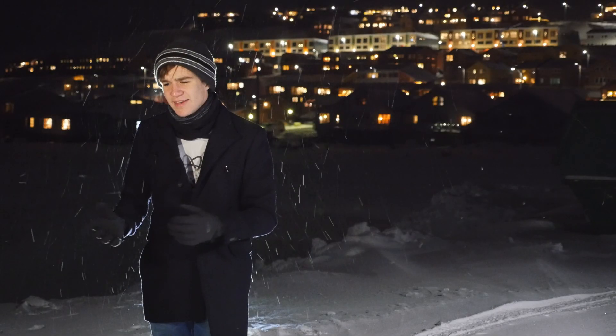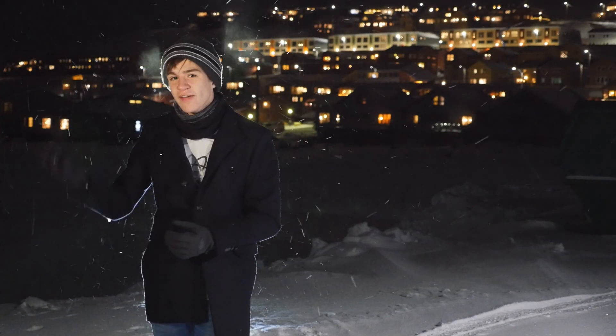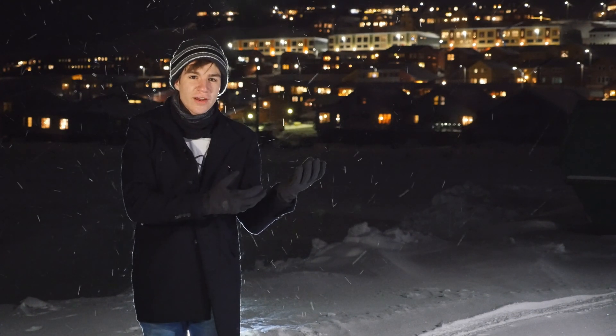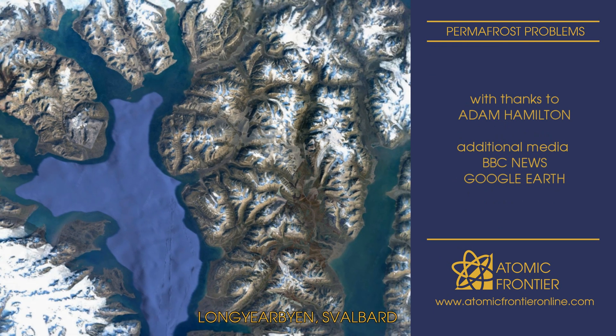Svalbard is an incredibly difficult place to build. And yet, having just spent a small amount of time on this island, I can see why so many people want to live here. By combining an understanding of the natural world with an appreciation of engineering design, we can live in even the harshest of environments. This has been James Dingley from the Atomic Frontier. Keep looking up.